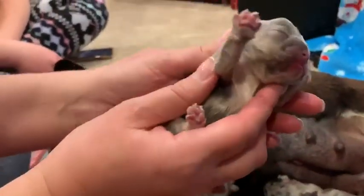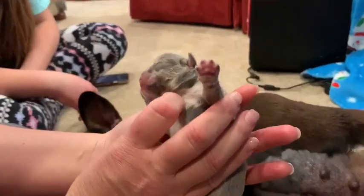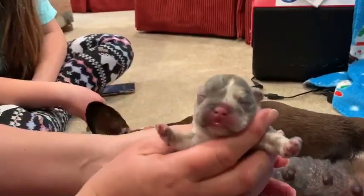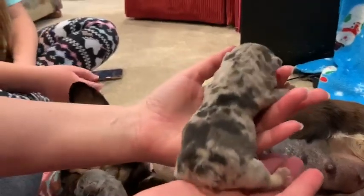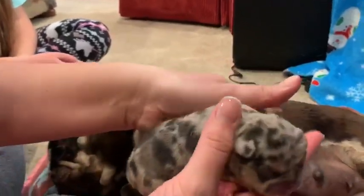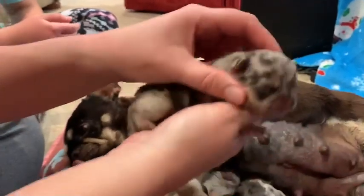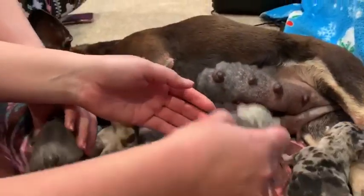And here's our what you call a tweed — there it is. Look at that male, he's got all the color. He's got lots of tan, his tan points are really, really strong.